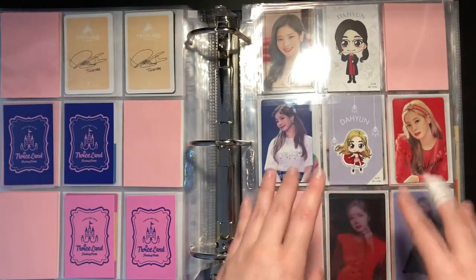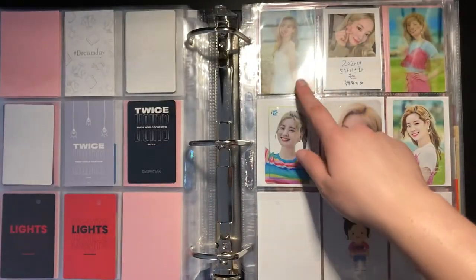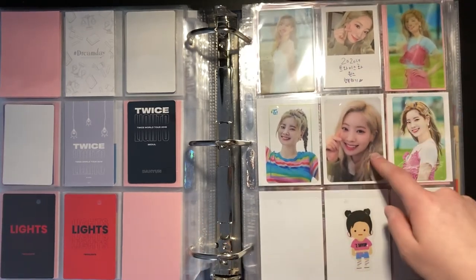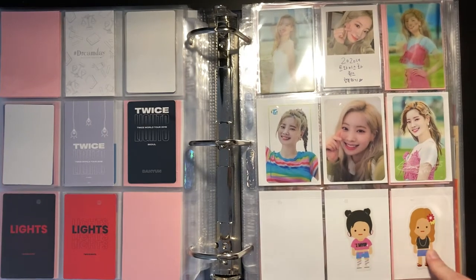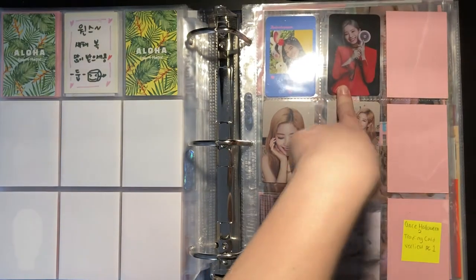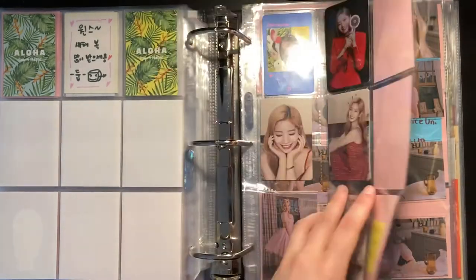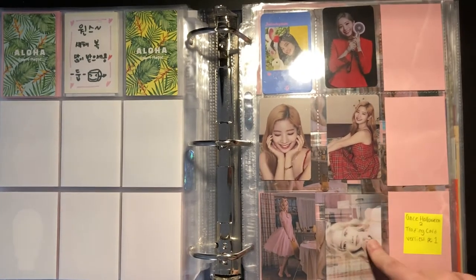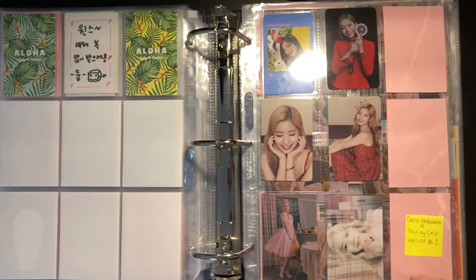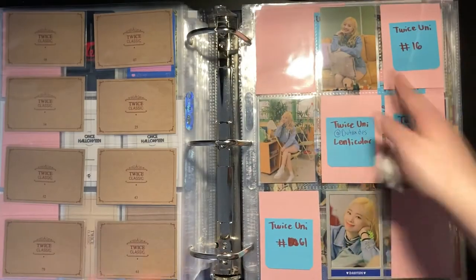This is from their TWICE Light DVD, I think. Then I have the TWICE Light lenticulars, the Twilight lenticulars, two transparent cards from the pop-up store, and one from Icon Magazine. I have some character MV stickers, the Likey pop-up store photocard, the Candy Bong Z photocard, and One in a Million lenticular. I'm missing her special Vertigo trading card but I have all the others.